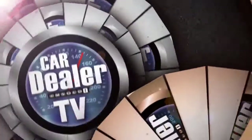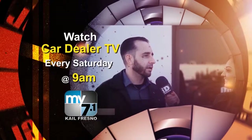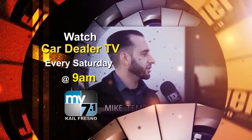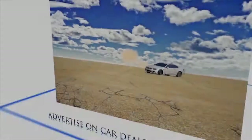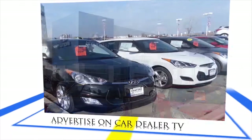I hope you enjoyed Car Dealer TV and found what you're looking for. These dealers have tons of vehicles to show you, so head on down and visit them today. Remember, every day is a great day for a test drive. I'll see you next week with a brand new show. Watch Car Dealer TV every Saturday morning at 9am on KAIL My 7.1 and find your next vehicle. Maximize your dealership by advertising on Car Dealer TV — dealer and commercial space is limited. Call 1-888-58-DRIVE.